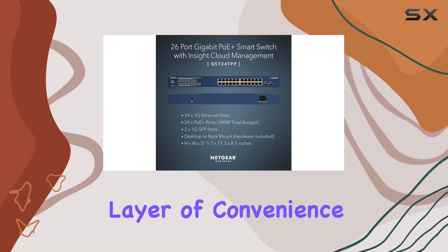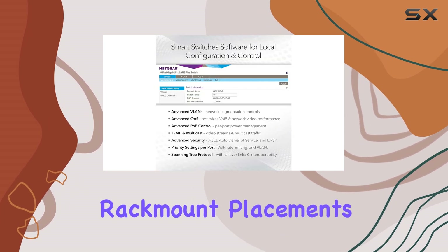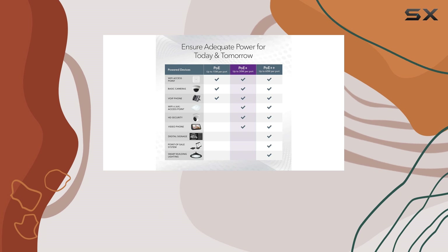The switch is designed for flexibility, supporting both desktop and rack-mount placements. All necessary mounting hardware is included in the box, which simplifies the installation process.